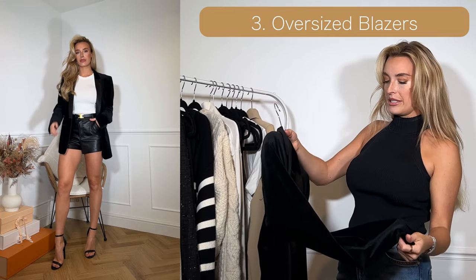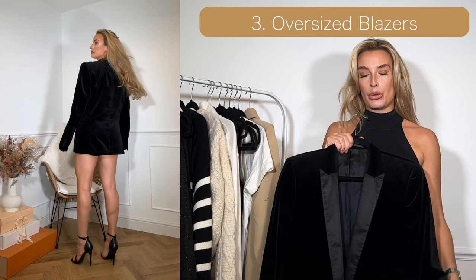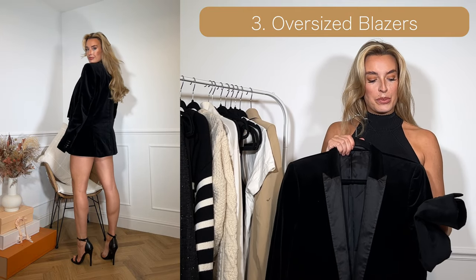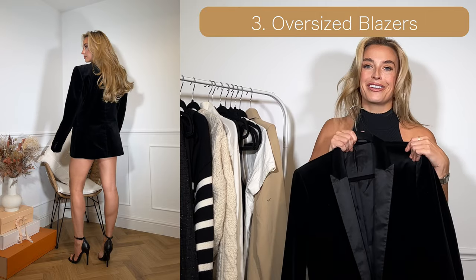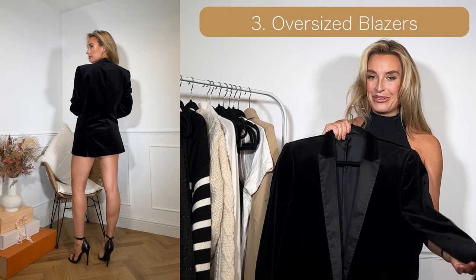My second one is this black velvet oversized blazer. I think any black blazer will do whatever your preference is — I just particularly like this one. I actually got this one from an ex-boyfriend so it is oversized because it was a man's.